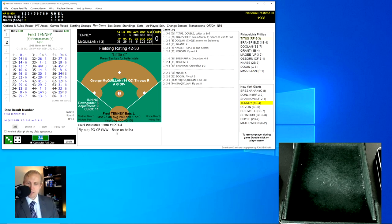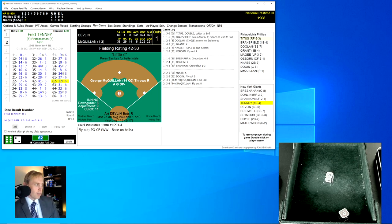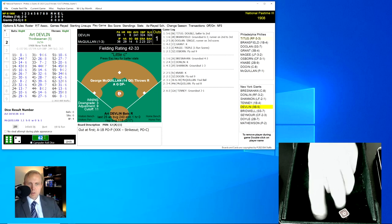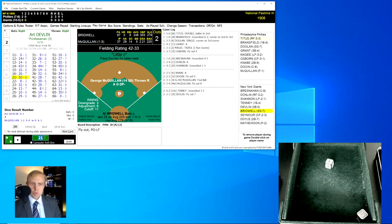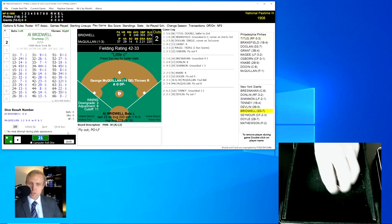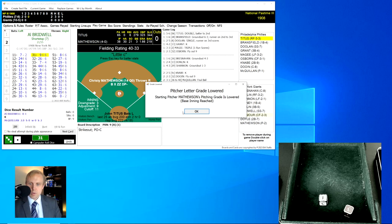We go to the bottom of the second inning. Fred Tenney, hitting .308 so far this season, rolls a 62 for a 12 — a ground ball over to the first baseman Bransfield, who flips to McQuillan covering at the bag for the first out. Art Devlin rolls a 21 for a 30 — fly ball to left field, Shannon has that for the out. Two gone. Al Bridwell rolls a 31 for a 9 — it's a strikeout. We go to the top of the third inning.